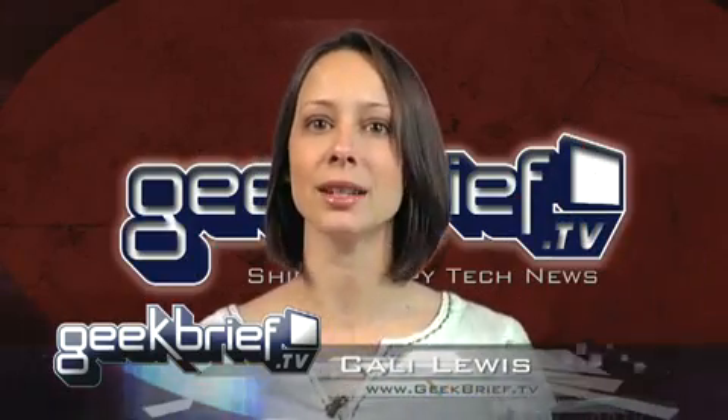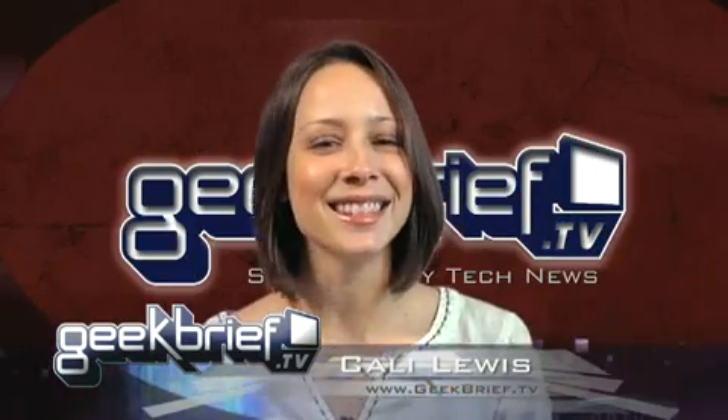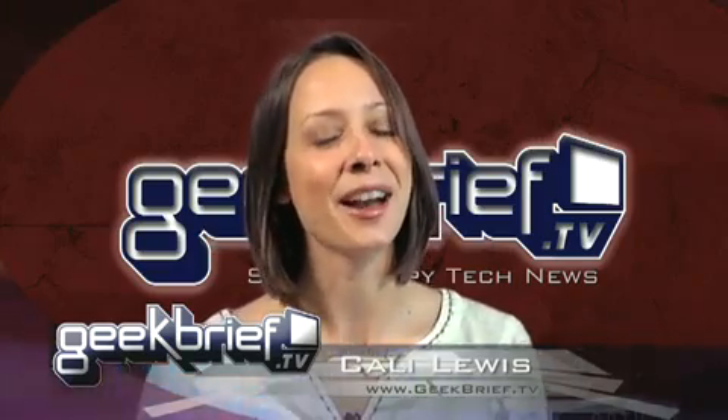Hey, I'm Callie Lewis, and okay, you guys want to see the inside of the data center. This is Geek Brief TV, Brief 495. Here you go.